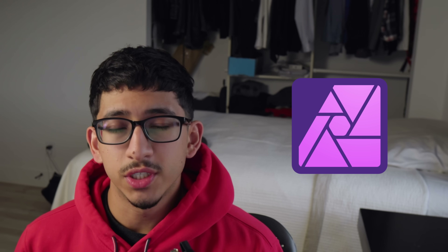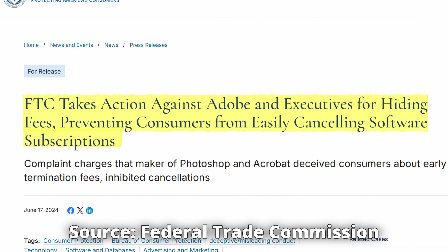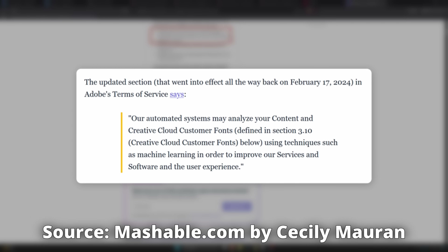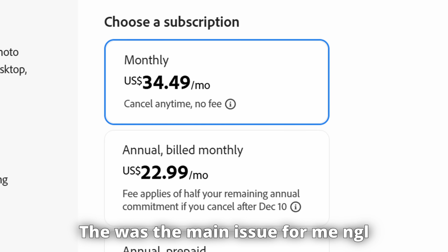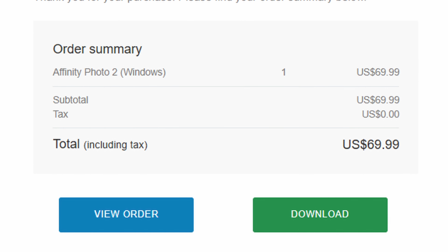In addition to DaVinci Resolve, I used a program called Affinity Photo 2, which is basically an alternative to Photoshop. Unlike Photoshop, it doesn't have sneaky cancellation fees, it doesn't use your art to train AI, and it doesn't have an overall expensive price. Around five months ago I paid a one-time fee of $70 and have been rocking it ever since.